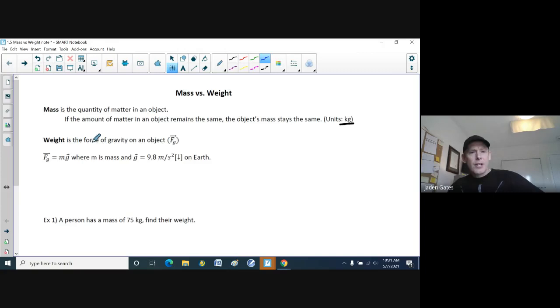Weight is the force of gravity on an object. FG, the force of gravity, is equal to m times g, where g is 9.8 meters per second squared down on Earth. So whatever your mass is, you multiply it by 9.8, and that is what your weight would be on Earth.